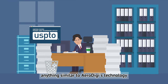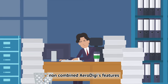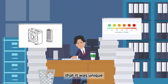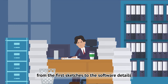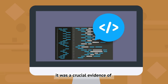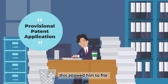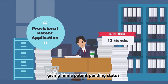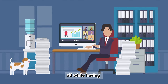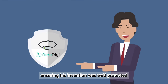Taylor used the USPTO database to check if anything similar to AeroDigi's technology had already been patented. While there were many air purifiers out there, none combined AeroDigi's features: its compact size, its ability to adapt to pollution levels, and its smartphone connectivity. This gave Taylor confidence that his innovation was unique. He then documented everything about AeroDigi — from first sketches to software details — as crucial evidence of how it was developed. Taylor also discovered the US patent system's provisional patent application, which gave him a 'patent pending' status for 12 months, allowing him a year to improve AeroDigi, gather feedback, and talk to potential investors, all while having some level of protection.